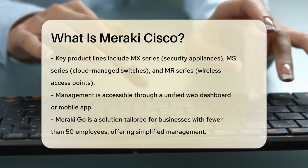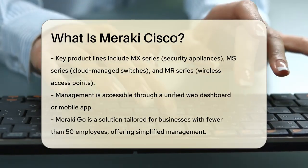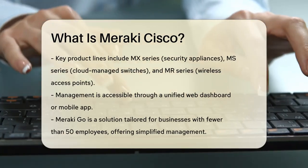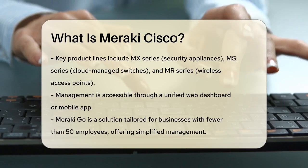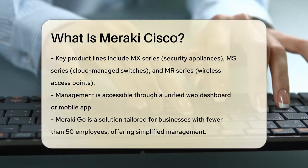For smaller businesses, Meraki has a solution called Meraki Go, specifically designed for businesses with fewer than 50 employees. It offers a simplified cloud management experience through a mobile app. With Meraki Go, you can set up your network in minutes, manage guest Wi-Fi, set usage limits, and block websites all from your phone.